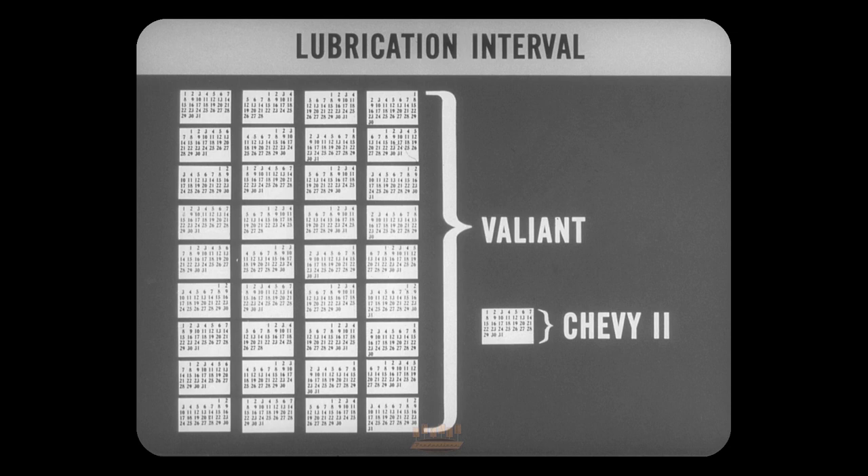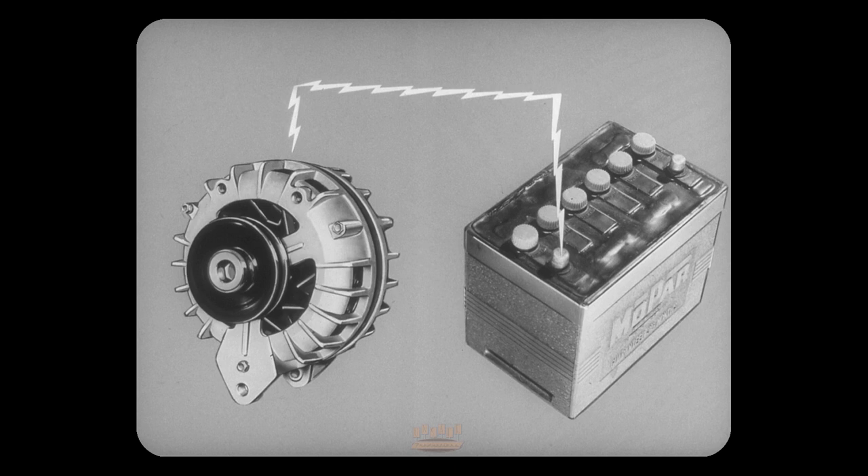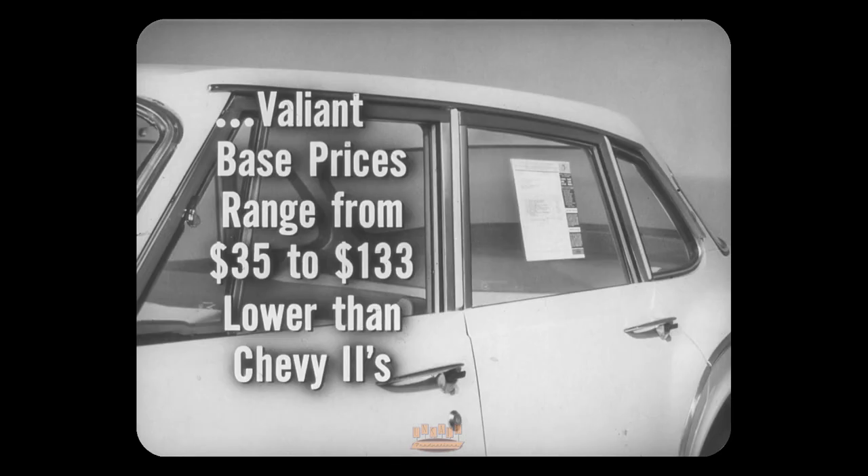Valiant's lubrication interval is about 36 months or 32,000 miles; Chevy 2 needs a lube job about every month — another way Valiant saves its owner time, trouble, and money. The Valiant alternator can cut out another problem: the battery drain that ebbs away when you're in slow-moving traffic. The alternator can charge the battery even at idling speeds. Chevy 2's generator doesn't start charging until the car is running about 20 miles per hour.